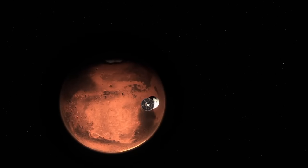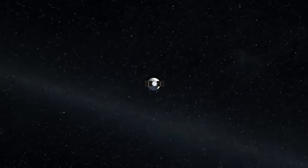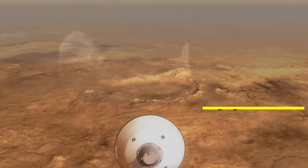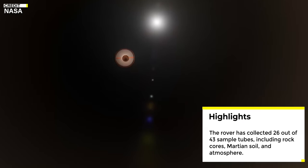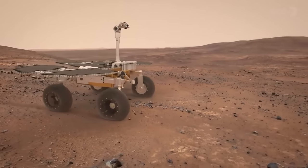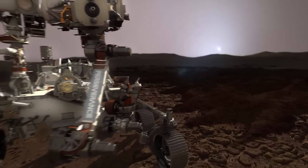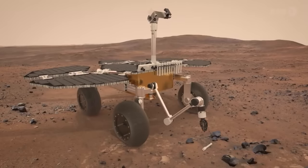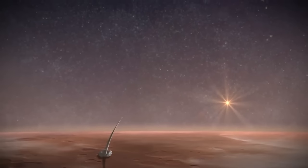Now we will discuss some latest updates from Mars, focusing on NASA's Perseverance rover and the mission to bring back samples from the Red Planet. Since its historic landing on Mars in February 2021, it has been busy at work. At the recent Lunar and Planetary Sciences Conference, scientists revealed that the rover has already collected 26 samples out of its 43 sample tubes. Most of them contain rock cores, giving us valuable insights into Mars' geological history. Two tubes contain regolith — basically Martian soil — and one holds a sample of the Martian atmosphere.